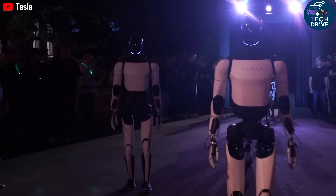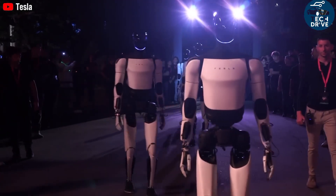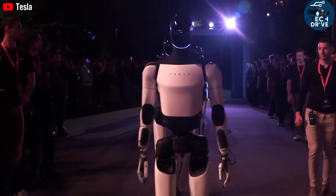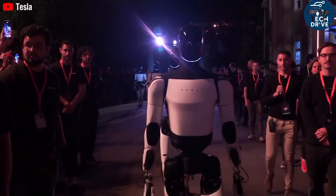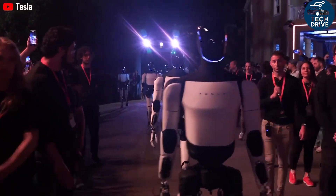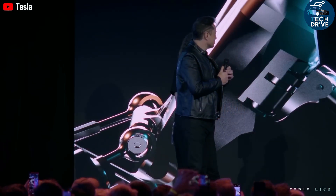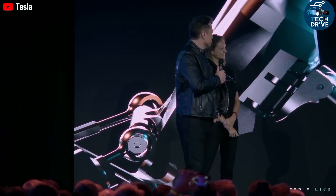Why is Tesla so confident their humanoid robot will succeed where others have failed? The answer lies in one word: hands. The human hand is one of the most complex creations of evolution — 27 bones, 27 degrees of freedom, hundreds of sensory nerves, and movements so precise that even modern machines struggle to replicate them. Elon Musk often says that almost all of human intelligence is expressed through our hands, and Tesla wants to bring that intelligence to machines.